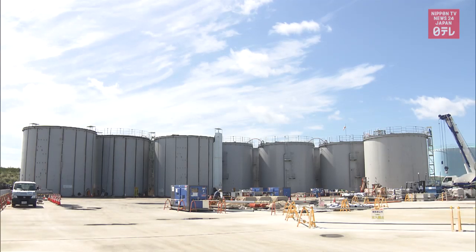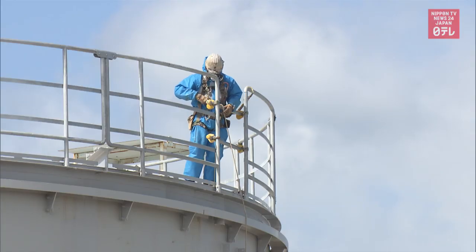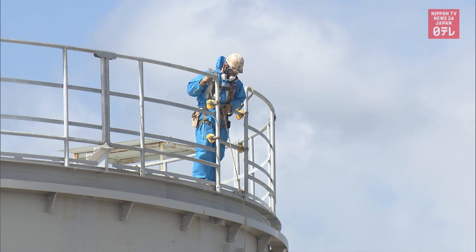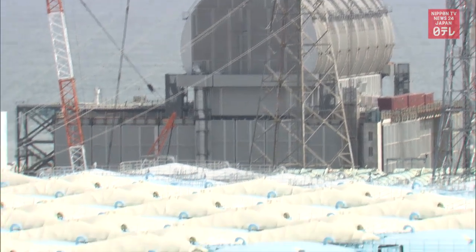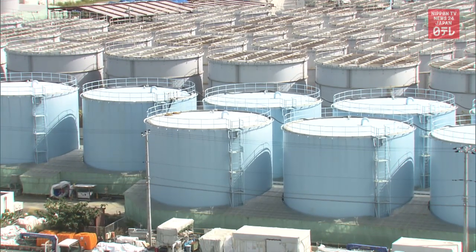As decontamination work has progressed, 96% of the premises are now accessible without protective gear. But the plant is faced with many difficult issues, including the ever-increasing water contaminated with radioactive materials.